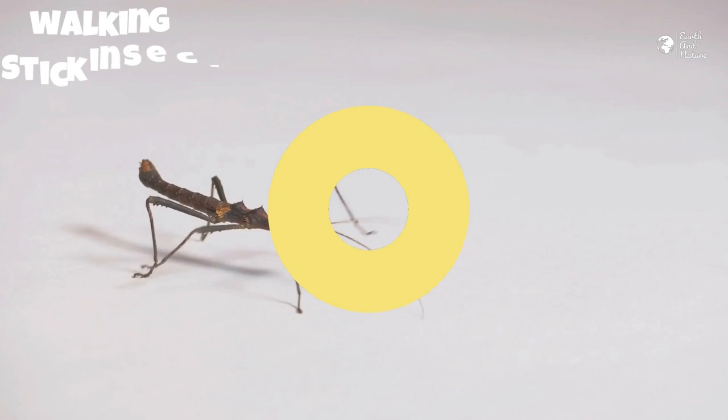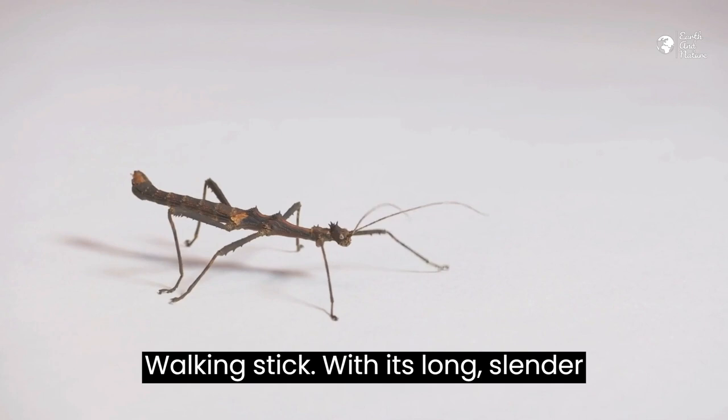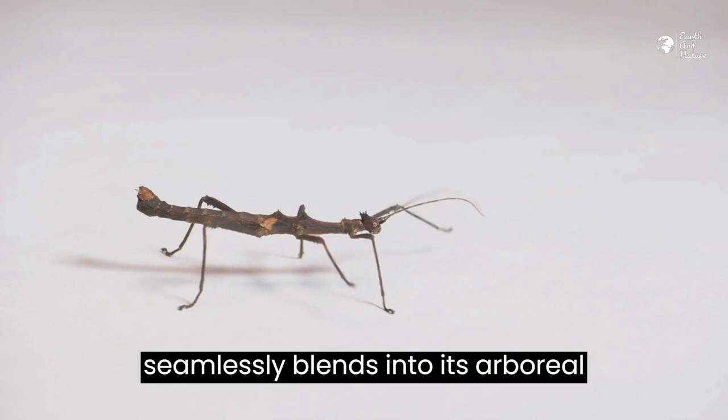Stick Insect 1 – The Walking Stick. Our first extraordinary species is the walking stick. With its long, slender body and twig-like appearance, it seamlessly blends into its arboreal surroundings.